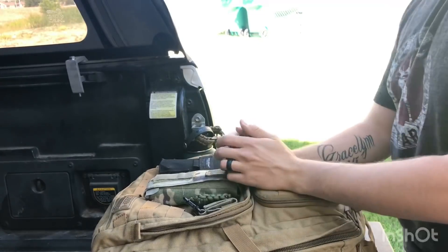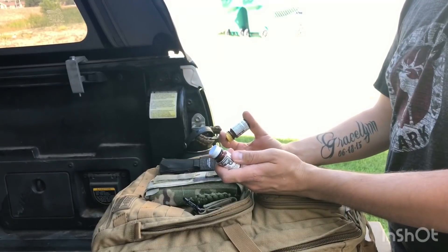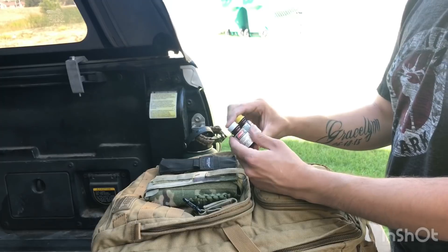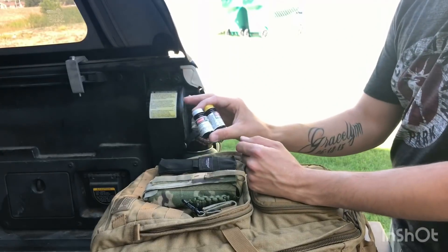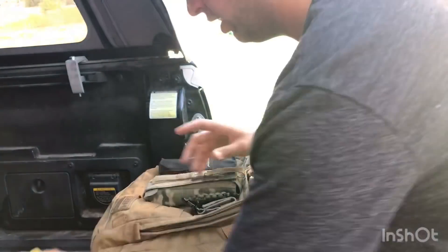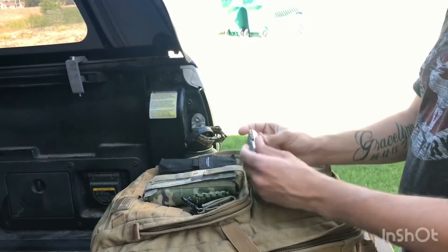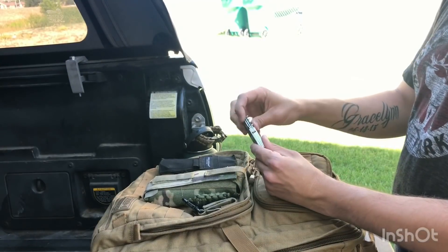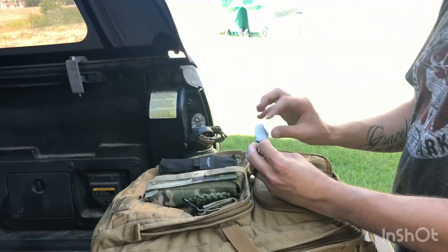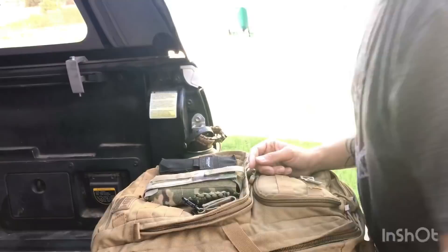Even though I carry at least 10 gallons of water on board, I have water purification tablets as well. If we find a body of water I can purify it, or I can boil it. I also have another multi-tool knife with a Phillips head screwdriver, flathead, bottle opener, and scissors.